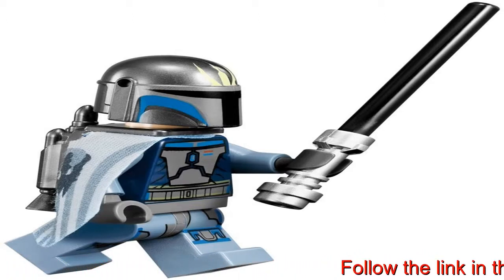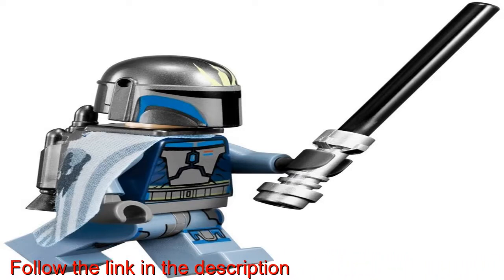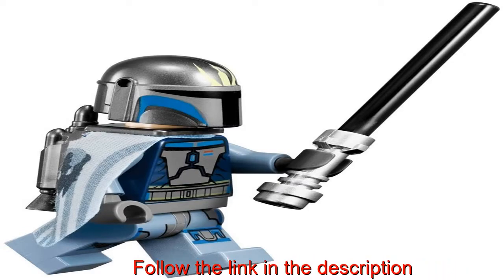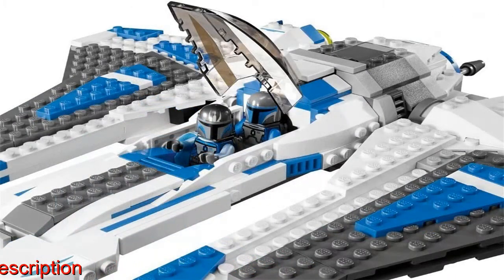The LEGO Star Wars playset comes with three minifigures: Pre-Vizsla, a Mandalorian, and Obi-Wan Kenobi. The LEGO Star Wars playset model number is 9525.